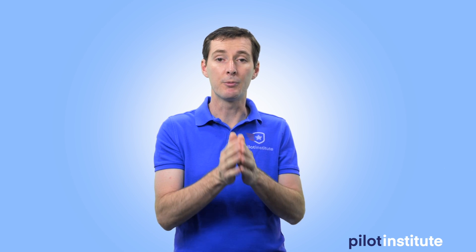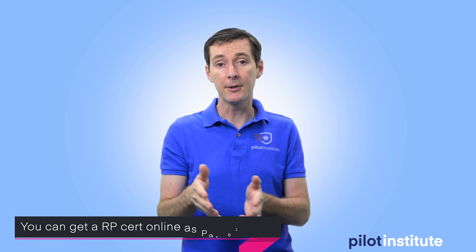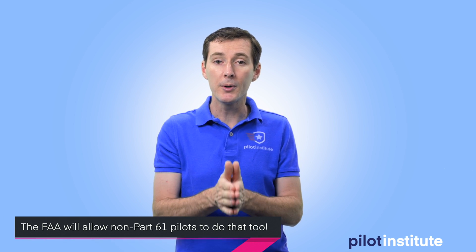A little background you may not know: if you are a pilot under Part 61 — meaning a private pilot, commercial pilot, or airline transport pilot — and you're current, the FAA allows you to get your Part 107 certificate by taking a test online. If you need to renew your currency after two years, you can also do it online as a Part 61 pilot. The good news is the FAA is now going to allow non-Part 61 pilots to renew their written exam online as well.